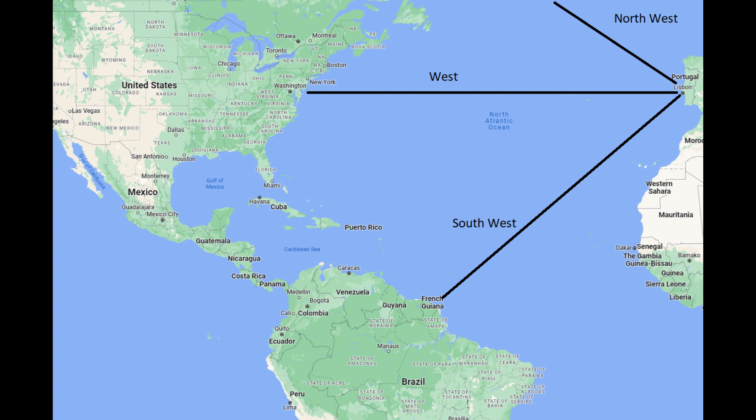But we also need to be able to communicate directions with other people and put them on maps. When travelling, we can't just use north, south, east and west — or even north-east, north-west, south-east, south-west — because we need to be a lot more specific than that. If you check out the diagram in the video, you can see that the differences between north-west, west and south-west results in us ending up in the completely wrong continent. And so this is where we use bearings.